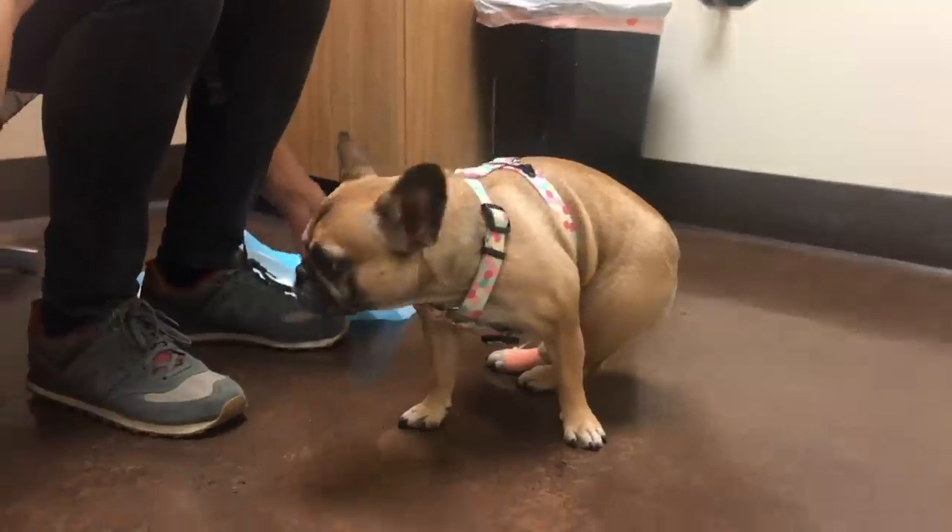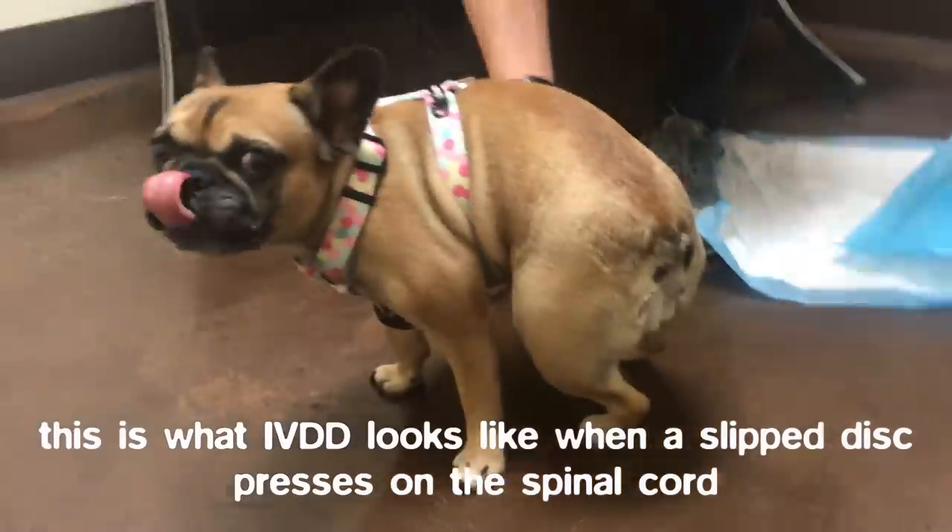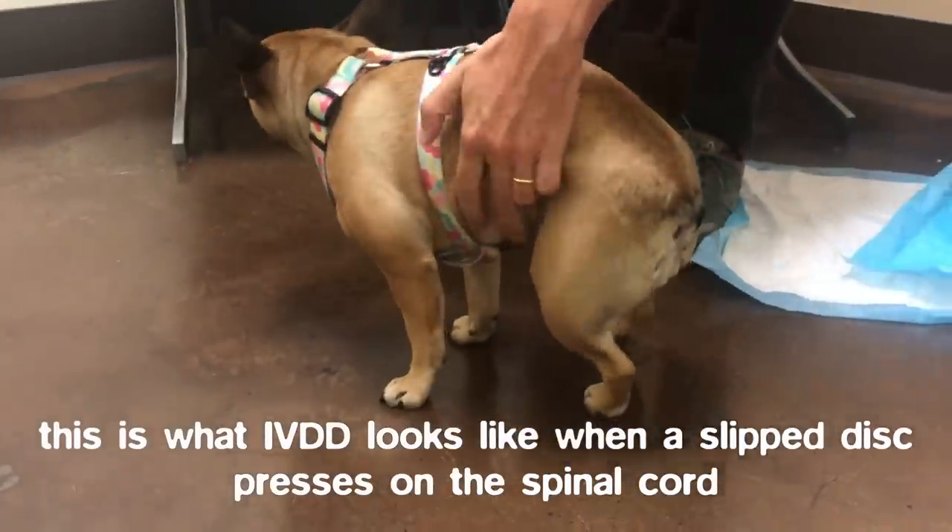Eventually her back legs didn't work at all and she was totally incontinent. She was using the bathroom all over herself every hour, so she just needed constant surveillance. We were buying her diapers and puppy pads, and we got her new beds with plastic on the inside. After another round of acupuncture and laser therapy and more vets telling us she was going to heal on her own, I brought Mabel to a neurologist. He immediately told us that Mabel would need emergency surgery before her paralysis became permanent. At this point Mabel just seemed listless and sad — she couldn't move, she couldn't walk.